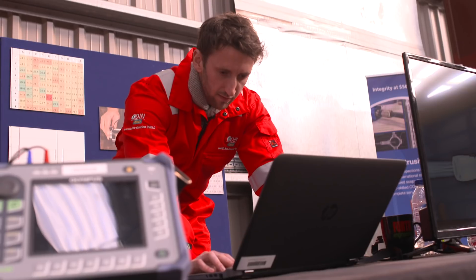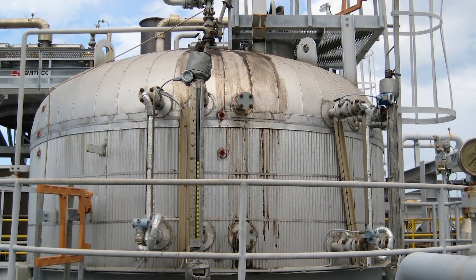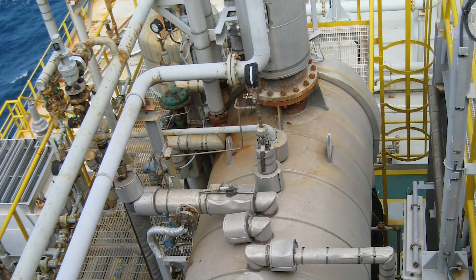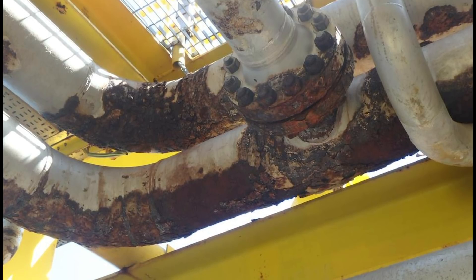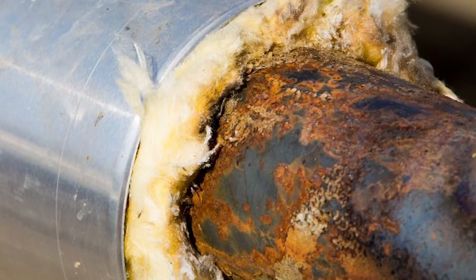We use different statistical analysis methods on the data we take, giving us a picture of how the system is behaving so we can infer and calculate different properties. The Analyze system is very effective at inspecting for internal corrosion, but over 95% of damage is external and often hidden by insulation.